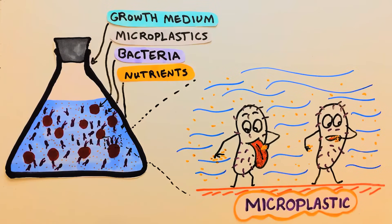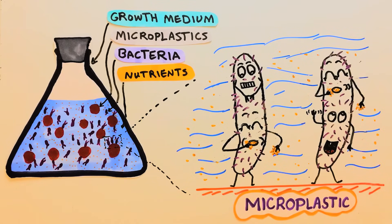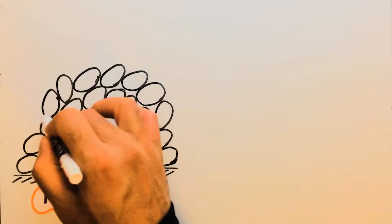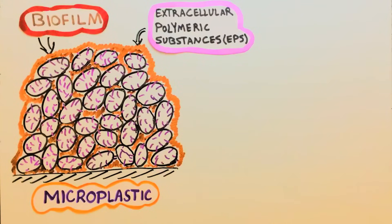Once the bacteria attach to the surface, they need to provide a favorable environment for themselves to start degrading the plastic. That favorable environment is called a biofilm — a colony of bacterial cells on the surface of the plastic. Biofilm-forming bacteria utilize the nutrients in the growth medium and increase their population at the surface of the plastic. In the absence of other carbon sources, the bacteria would mainly rely on the plastic to survive. Each cell grows in length until it reaches a maximum size, when it splits into two daughter cells. Along with the doubling process, bacteria secrete extracellular polymeric substances that consolidate the colony on the plastic surface.